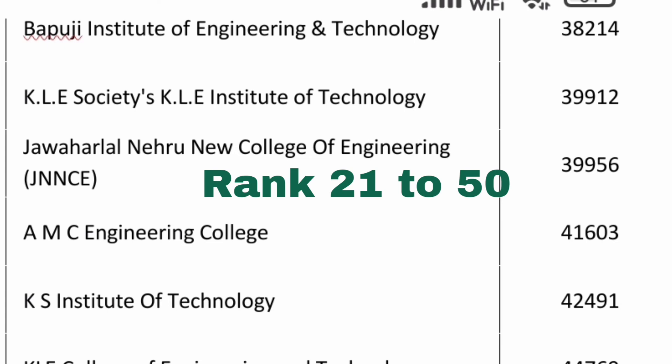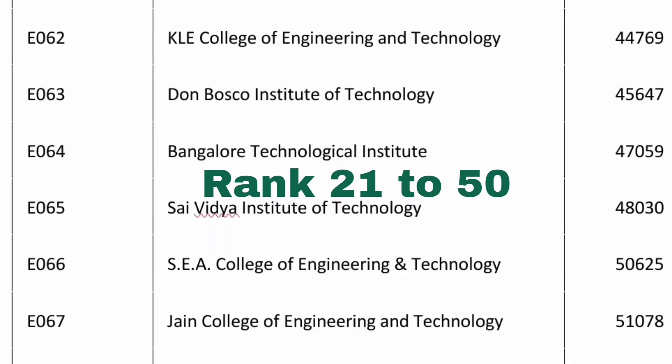KLE IETW in Hubli, another KLE group college and a decent option, is almost 40,000 — 39,900 — for CSC. Jawaharlal Nehru New College of Engineering in Shimoga is also 39,550. All placement review videos for these colleges are available on the channel. In Bangalore, AMC Engineering College has a CSC cutoff of 41,600. KS Institute of Technology in Bangalore is 42,491 for CSC.